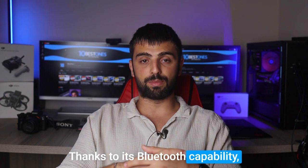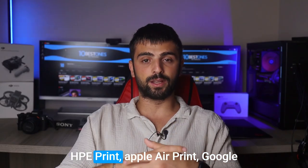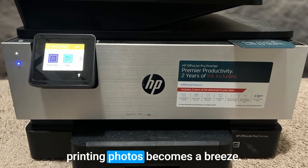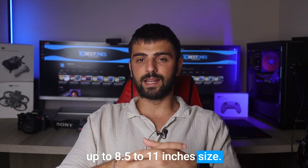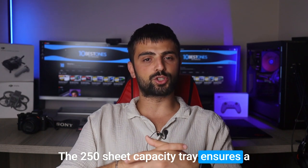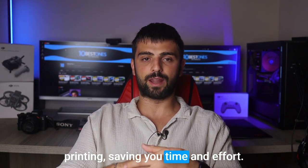Thanks to its Bluetooth capability, connectivity is a breeze. Also, using the HP Smart App, HP ePrint, Apple AirPrint, Google Cloud Print, and Android Mobile, printing photos becomes a breeze. Enjoy borderless prints of up to 8.5 by 11 inches size, adding a touch of professionalism to your visuals. The 250-sheet capacity tray ensures a steady supply of paper for auto-duplex printing, saving you time and effort.